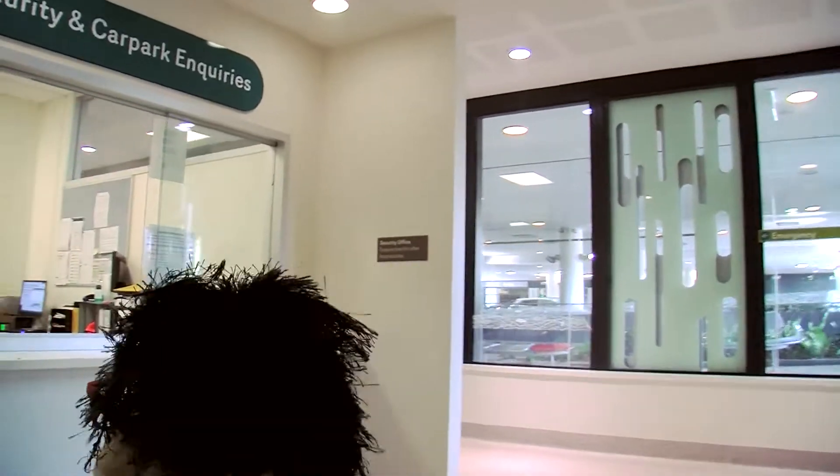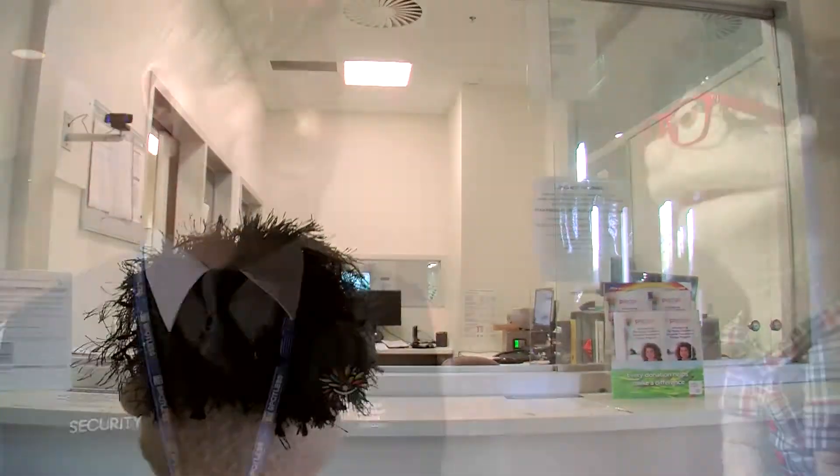And we're here! Now let's meet one of the security team.